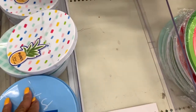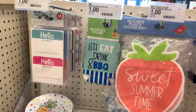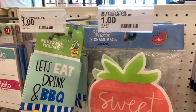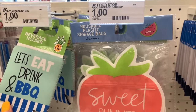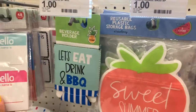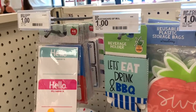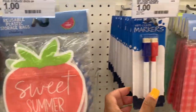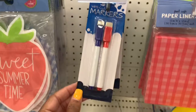I still see they have the little plates here — 'Let's Eat' — with some still left over. They also have beverage holders — 'Let's Eat, Drink and Barbecue.' They have name tags for a dollar and some 'Sweet Summertime' disposable markers.